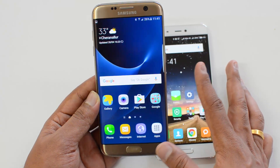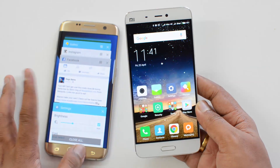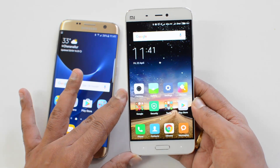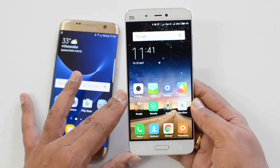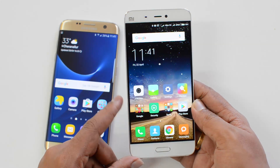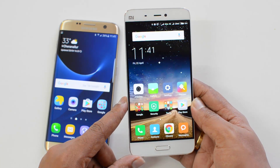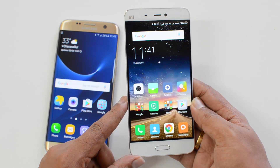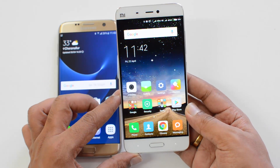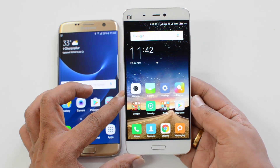The Xiaomi Mi 5 comes with a 5.15-inch Full HD display, powered by the Snapdragon 820 quad-core chipset clocked at 1.8GHz, coupled with 3GB of RAM and 32GB of internal storage. It has dual SIM support but no microSD card slot. On the camera front, it has a 16MP rear camera and a 4MP front camera, running Android Marshmallow with MIUI 7 and a 3000mAh battery.